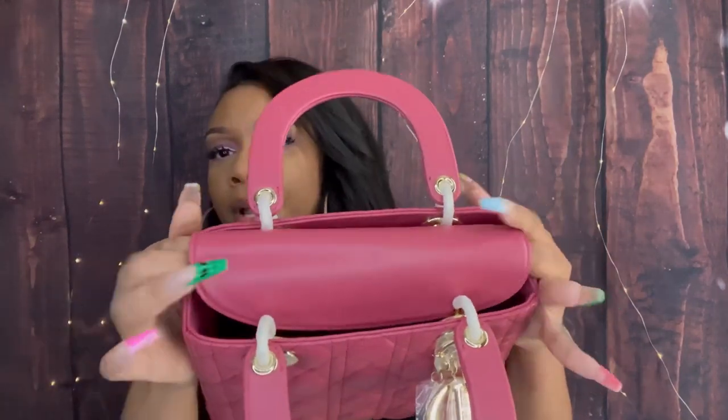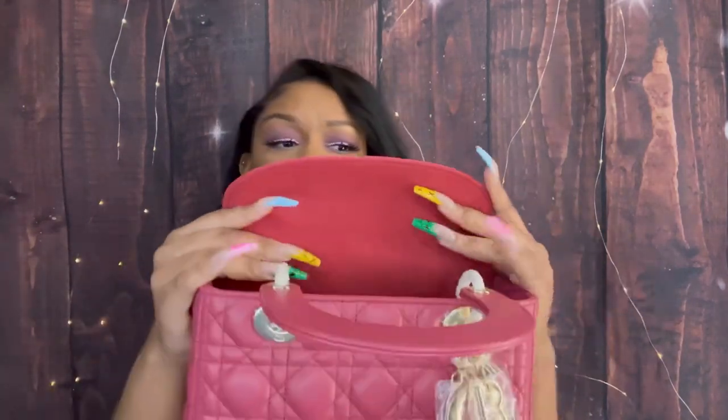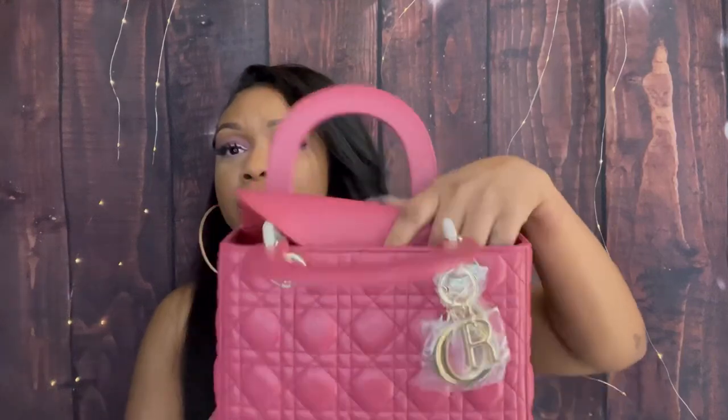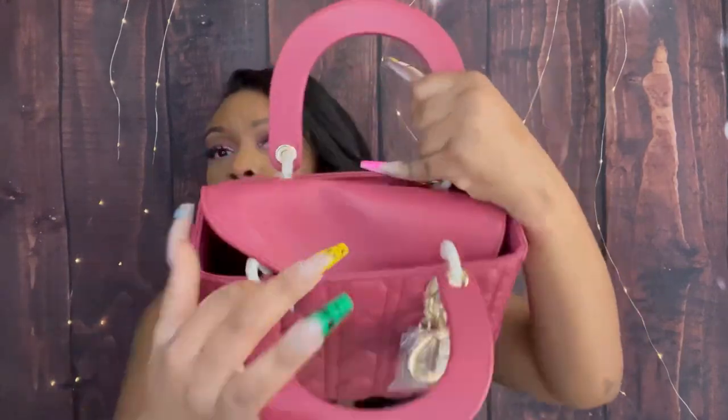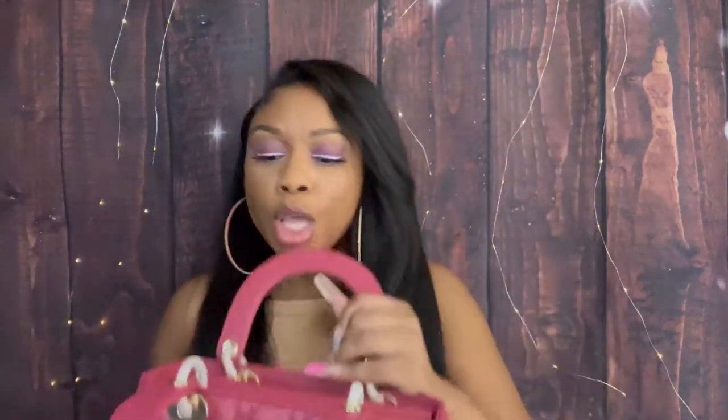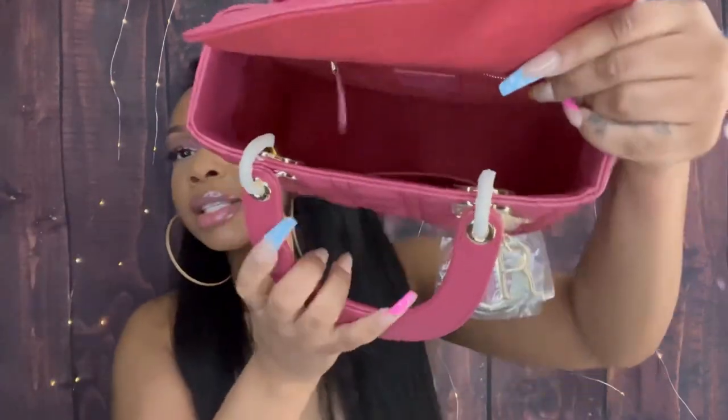I'm going to attempt to show y'all the inside without bending the purse too much. First of all, it has this flap right here that you just open up. I feel like that's a good privacy flap so people aren't just walking by looking to see what you have inside — especially since there's no zipper. Nobody is just snatching anything, because I got pepper spray too.